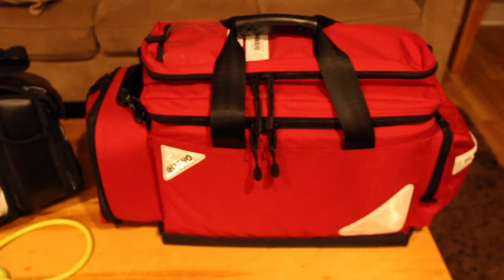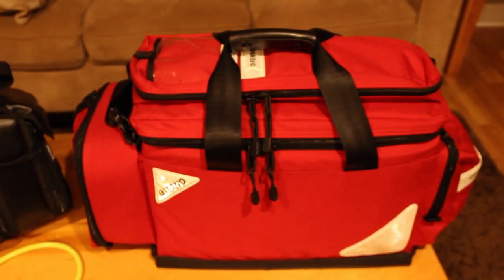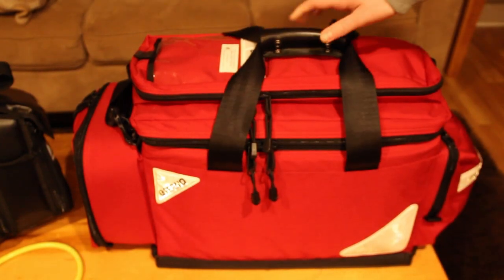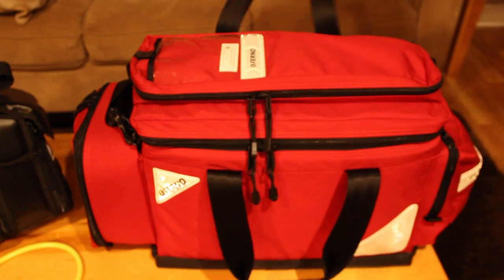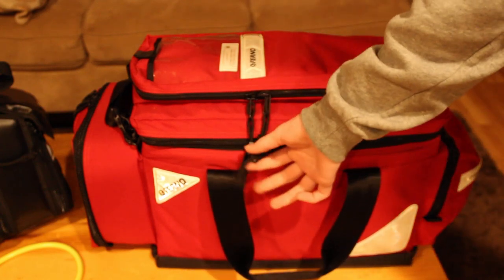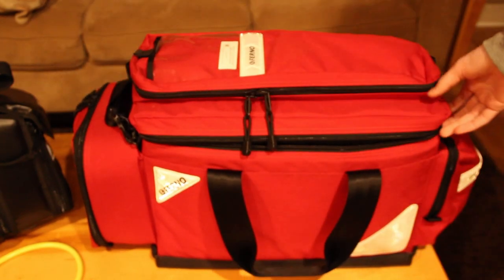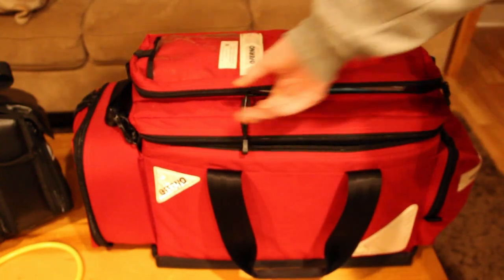This is a Bound Tree trauma airway management bag — I use it for both of those things. I'm hoping to get a specific bag for airway management and maybe get some oxygen. In the first compartment I have medications.